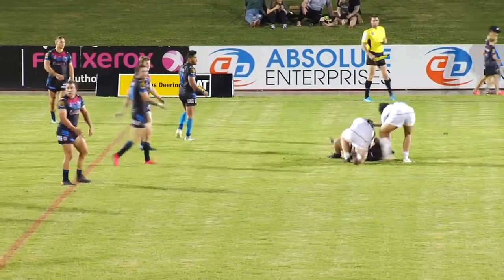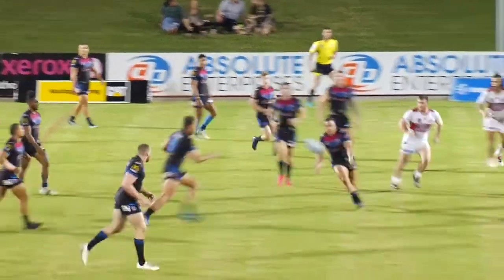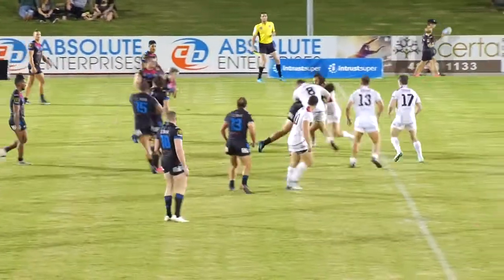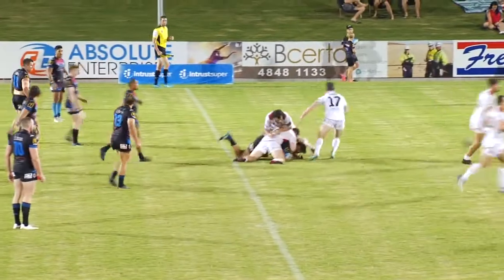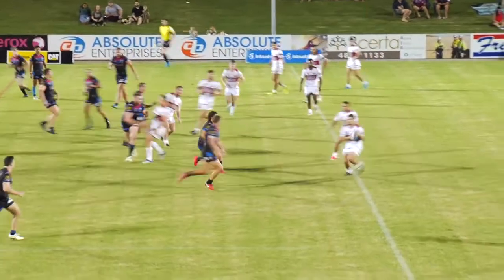James, stand! Hold. Hold. Hold. Go. Four. Last tackle, James, again! Hold. Hold. Hold. Go. Four. Last tackle, James, again! Tackle four. Hold. Hold. Hold.